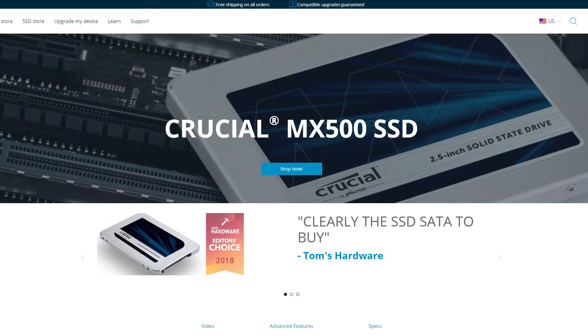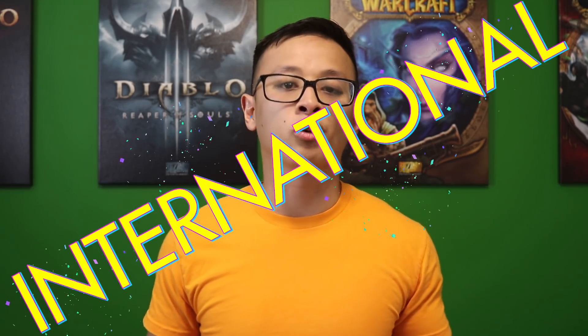Now let's talk about the giveaway. Crucial and I are teaming up to give one lucky person this exact 1TB P1 drive. If you don't have a system compatible with this because you don't have the correct M.2 slot on your motherboard, you can also choose to receive a 1TB Crucial MX500, which uses a SATA interface that just about everyone should be able to use. This is going to be an international giveaway so everyone is eligible to win, with the only exception being countries that the US has restricted import and export regulations with — there's a link below showing which countries those are.